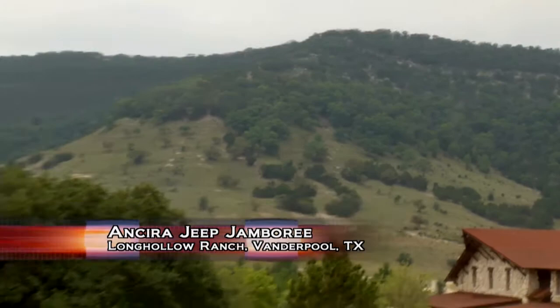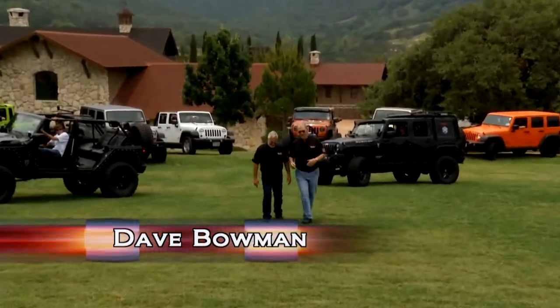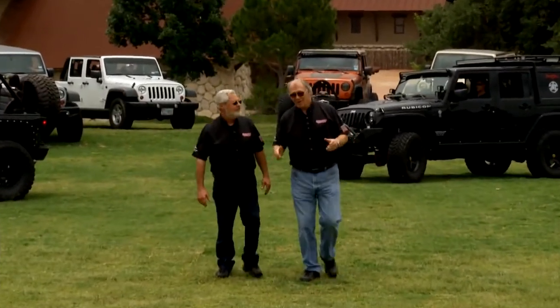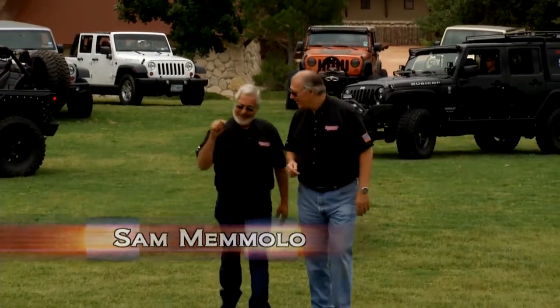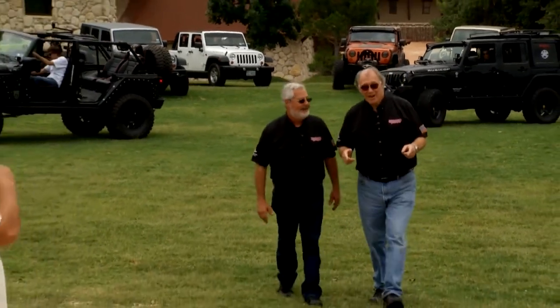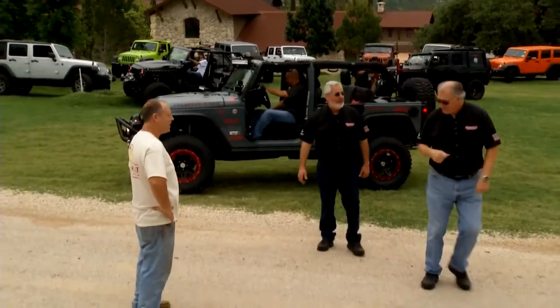Welcome back to Motorhead Garage. Folks, Sam and I got the Jeep all finished out and detailed. We've come down here to Lone Hollow Ranch in Vanderpool, Texas — a really upscale ranch. If you want to hunt for that trophy buck, this is the place. But the reason we're here now is to present the Jeep to Will Hayden. Let's get our Jeep, Sam.